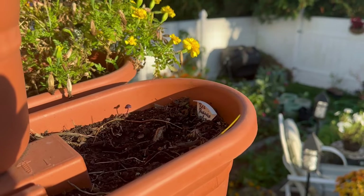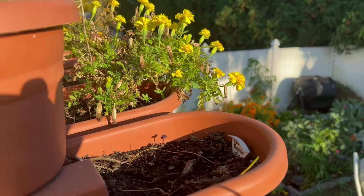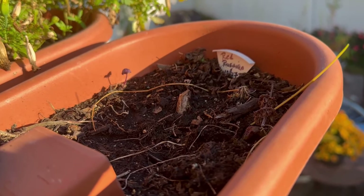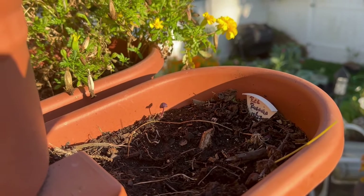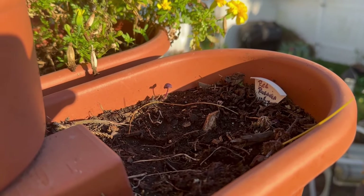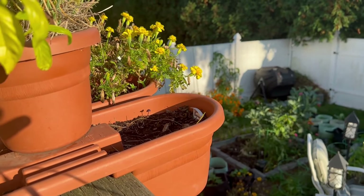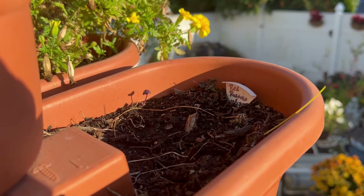Next on the list is kale. Many of you who watch my channel know I am not a fan of kale — however, I have red Russian kale planted and scarlet kale planted. Those are very pretty plants and I thought they would give me some color throughout the winter months. I just sowed them directly yesterday up here on the deck, so you're not going to see anything yet.